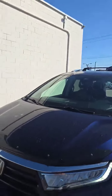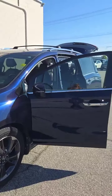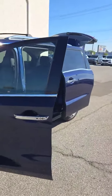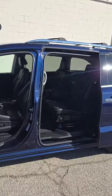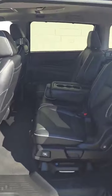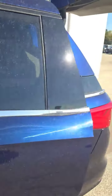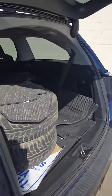It's a gorgeous blue, it's leather, and this thing is loaded with everything. You've got your automatic start, automatic liftgate, leather interior, two automatic sliding doors, and a bench in the middle.